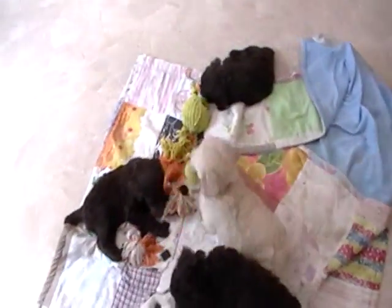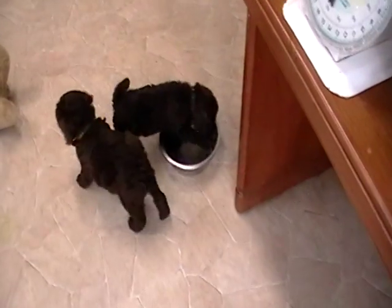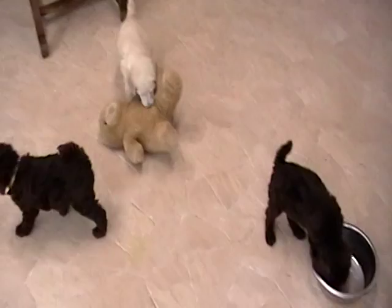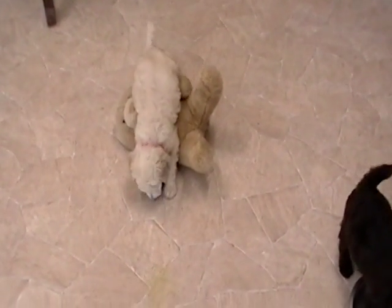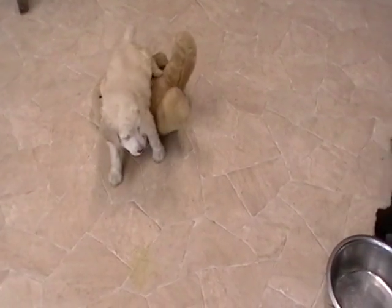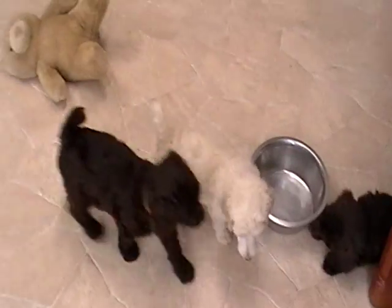All right guys, I'll get you some water. Everybody's over by the water dish — it's all gone. So those with deposits, we'll start making their picks and then we'll know exactly which ones are available.